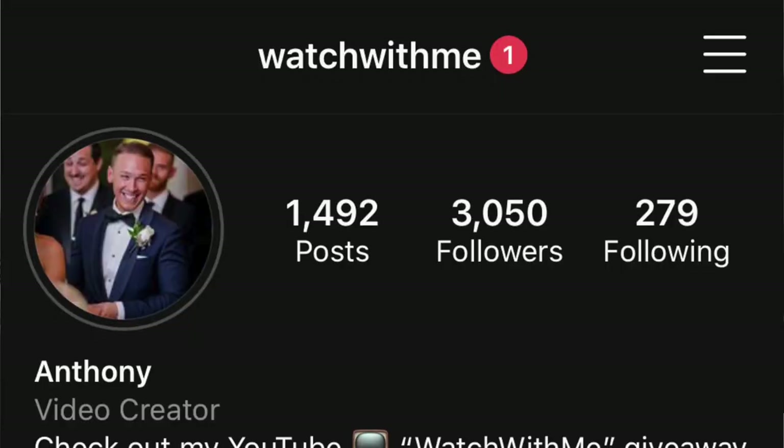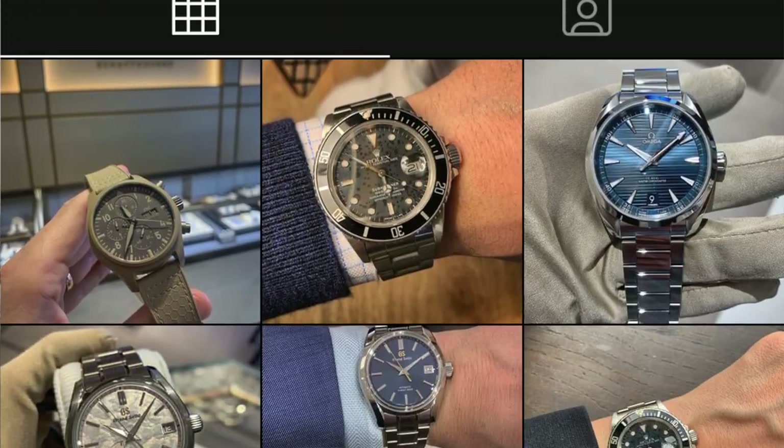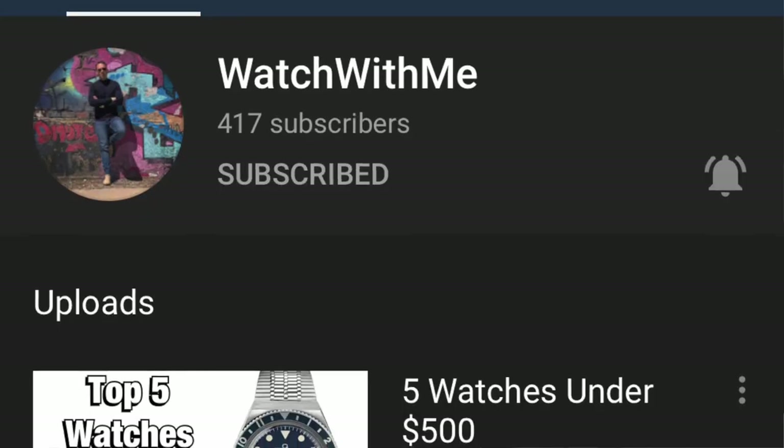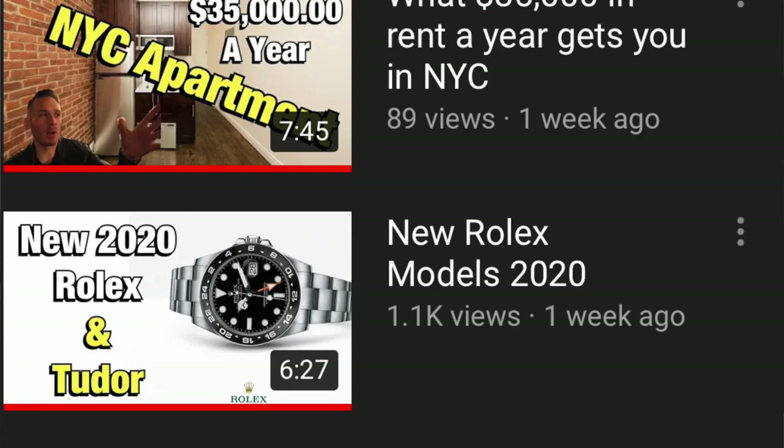Welcome back to Watch With Us. My name is Anthony, I also go by Watch With Me. You can find me on Instagram at Watch With Me or on my own YouTube channel where I cover mostly watches, also a little bit of fashion and cars. If you haven't seen my channel yet, I'd appreciate it if you took a look. I'm doing a giveaway at 500 subs, so hit subscribe and you can win some cool watch swag.